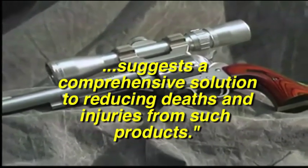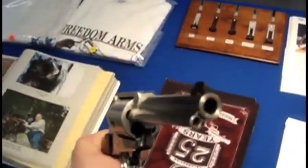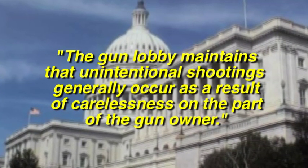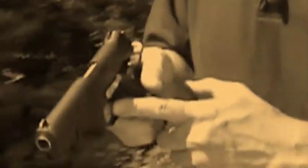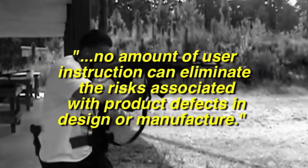We also address the gun industry's current push to inoculate itself from civil liability. The gun lobby maintains that unintentional shootings generally occur as a result of carelessness on the part of the gun owner. But while consumer education certainly plays an important role in injury prevention, no amount of user instruction can eliminate the risk associated with product defects in design or manufacture.